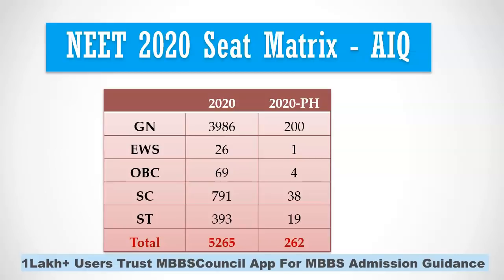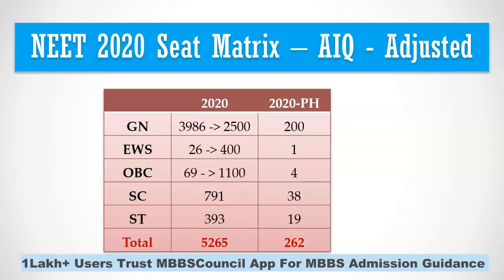This year, 37% of the seats will move from general category to EWS and OBC combined. 27% of 4,000 is 1,080, so OBC seats will increase to around 1,100. For EWS, 10% comes to 400 seats. So general category seats will reduce from 4,000 to 2,500.